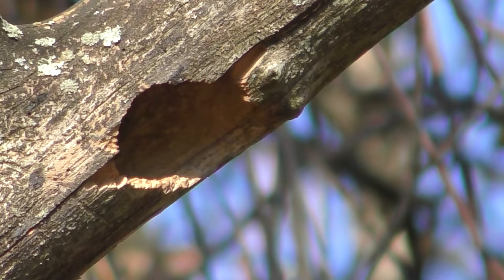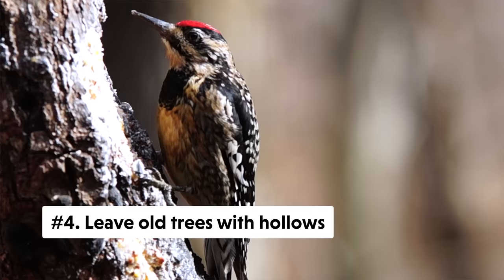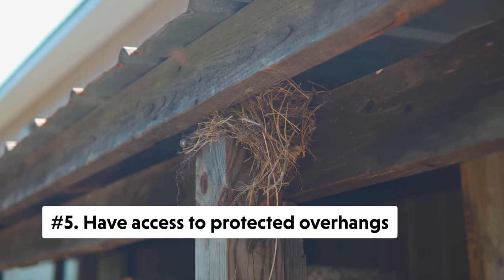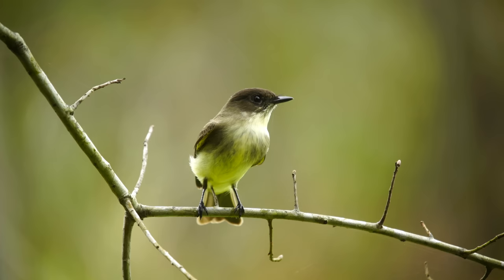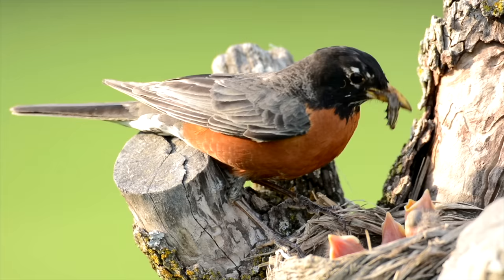Even though you may want to clear out dead trees from your backyard, it's also good to leave trees with holes and hollows for cavity-nesting birds and animals. This gives them a natural space to raise their young or stay protected during the winter months. Not all birds are cavity nesters — having protected overhangs can attract nest-building birds like Phoebes, barn swallows, and robins.